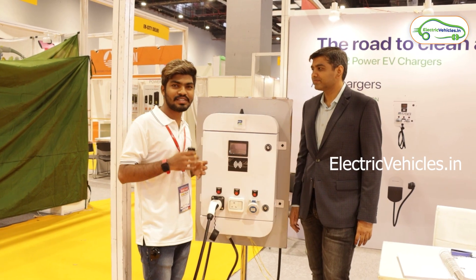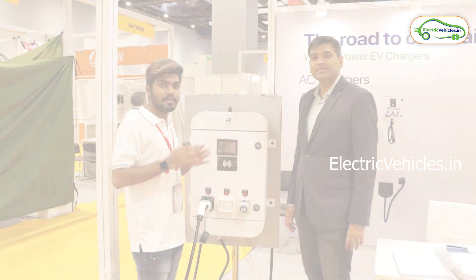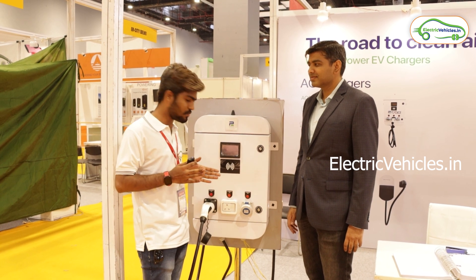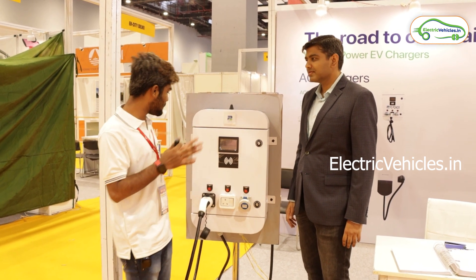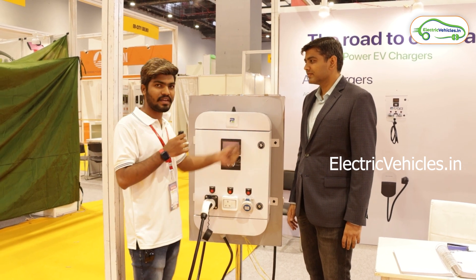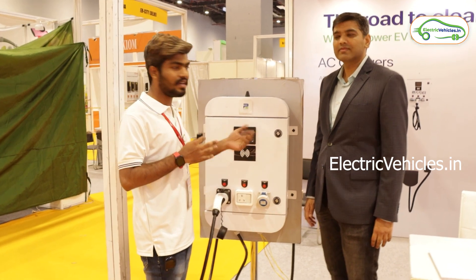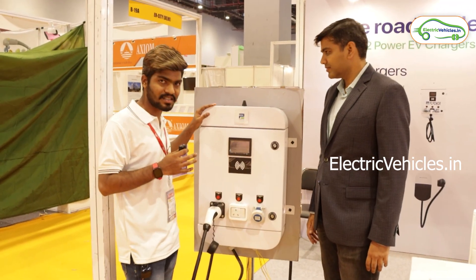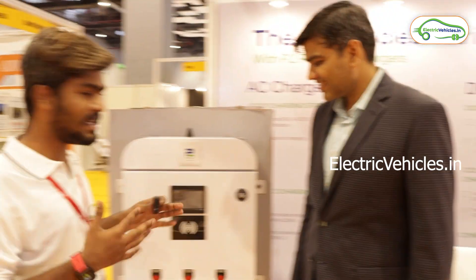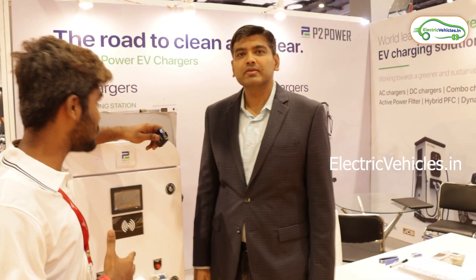Hello friends, this is Aditya and you're watching Electric Vehicles. We are currently at an electric vehicles expo, near the P2 Power stall. P2 Power is all about electric vehicle charging stations. We have the head of this stall here who will explain all about EV charging stations.